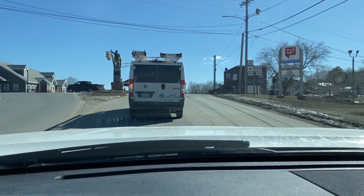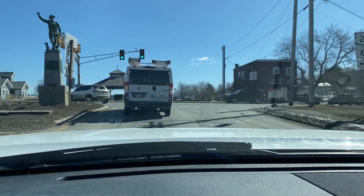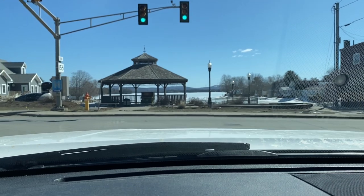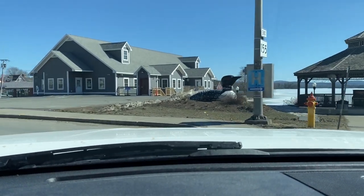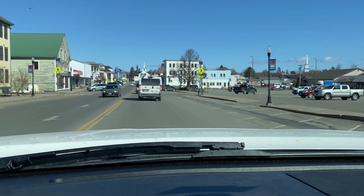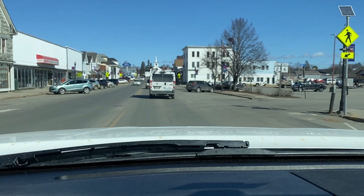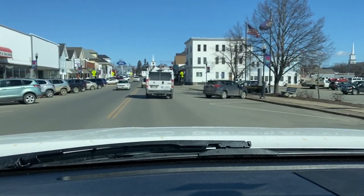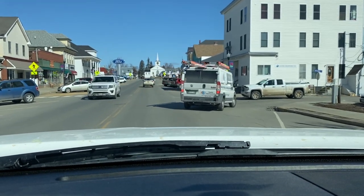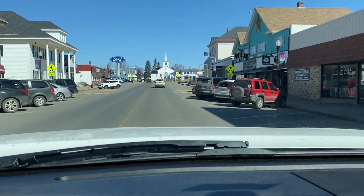Directly ahead of me is Mattanawcook Lake and that's one of the 13 lakes here in Lincoln, Maine. This little public park right ahead of us is your monument. You can take a left right here by the Big Loon. This is the Main Street here in Lincoln. We have a Marden surplus and salvage store, steaks and stuff, grocery and deli, a whole bunch of small businesses, house of pizza. We've got several car dealerships here if you need work done on your vehicles.